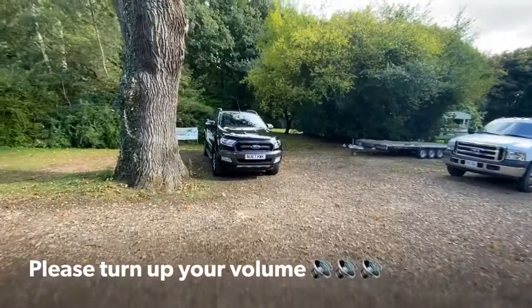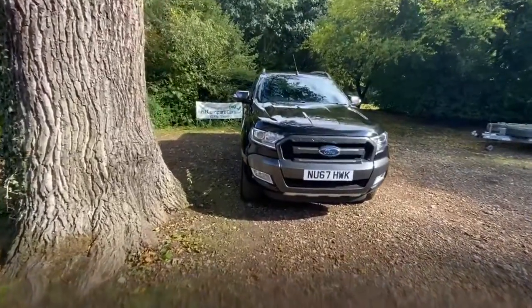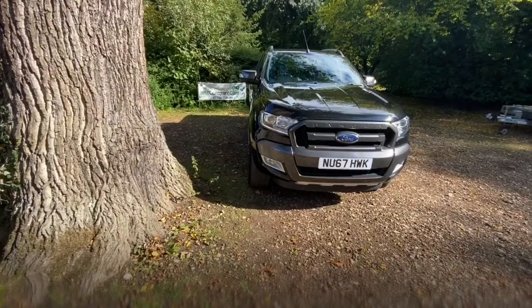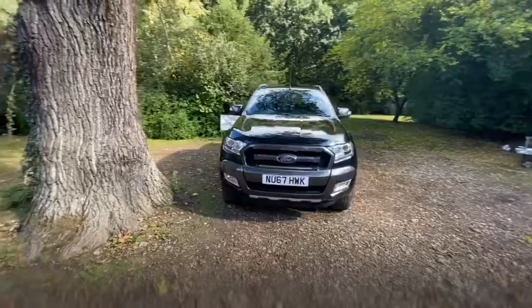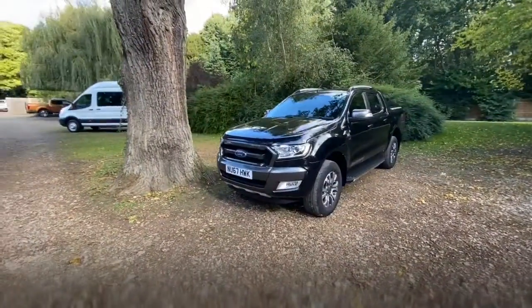Hello and welcome to justcomparecars.com. My name's James and today I'm going to be doing a walk-around video of this 2017 Ford Ranger. It's a 3.2 TDCi 200 Wildtrak double cab. It's done 24,000 miles and it's got full service history. It's also got the remaining manufacturer's warranty from Ford, which is either three years or 60,000 miles.